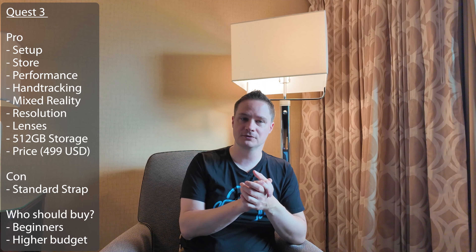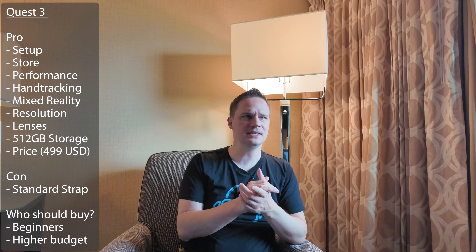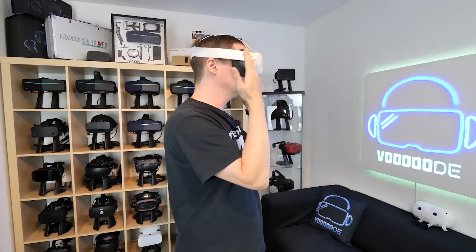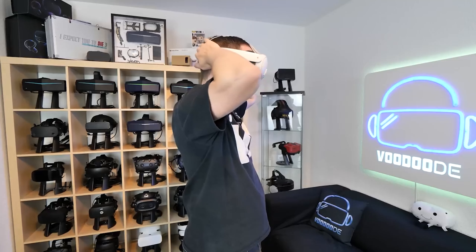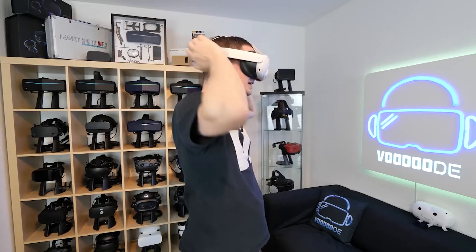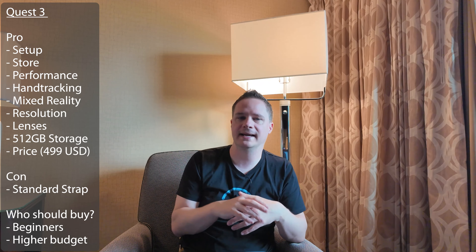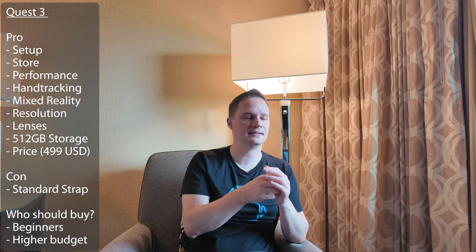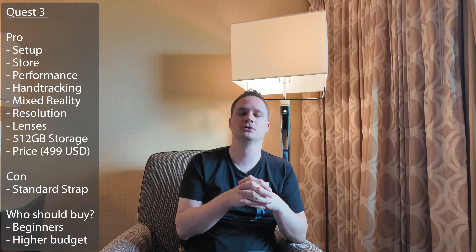The price for the 512 gigabyte version is $499, which is really great. I think the only negative thing is perhaps the standard head strap, which is also a negative for the Quest 3S. The standard strap is not ultra comfortable, but most people won't even notice if they are new to VR. You can buy a separate Elite strap if you want. Also, in my review of the Quest 3 a month ago I mentioned the microphone was bad, but they updated that and now the microphone is no problem.